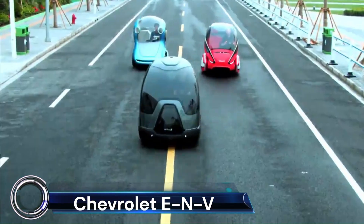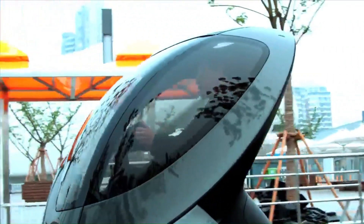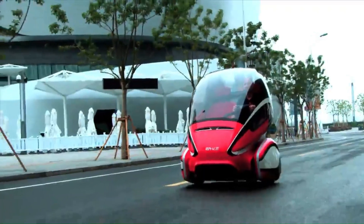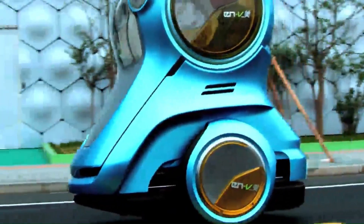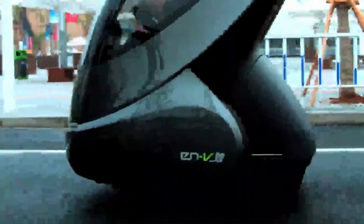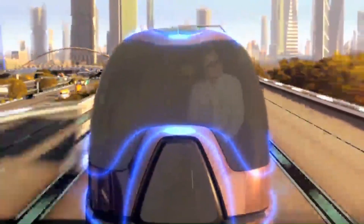The Chevrolet ENV — Electric Network Vehicle — is a futuristic concept car that reimagines urban transportation. Jointly developed by Segway Inc. and General Motors, this two-seat electric vehicle can be driven manually or operated autonomously. The ENV was first unveiled at the Expo 2010 in Shanghai, showcasing three unique models: Xiao, Laugh, Xiao, Pride, and Miao, Magic.